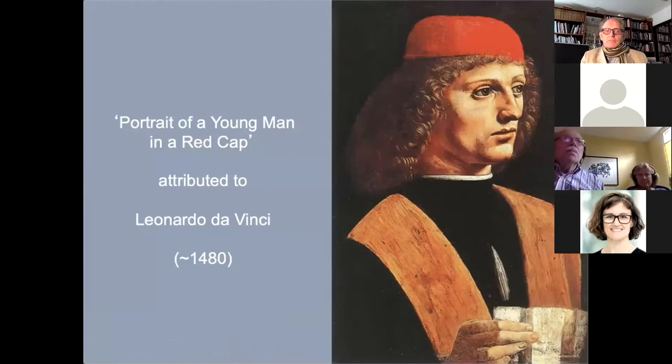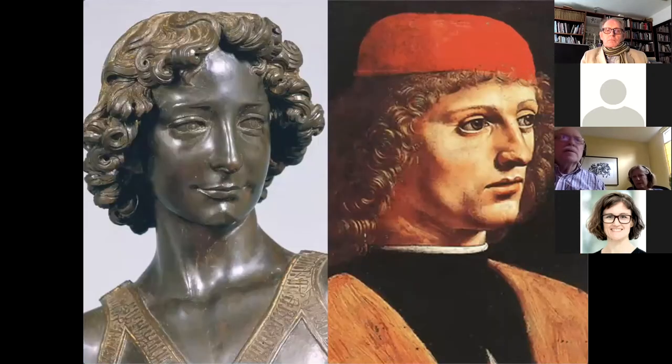Now let's look at a portrait of a young man in a red cap that is currently attributed as an unfinished work by Leonardo. Notice how the jacket is only sketched in, although the face and hair are completed in exquisite detail. Compared with the David sculpture, there is a close match of many features. This similarity leads to the suggestion that this painting is actually a portrait of Leonardo himself. Perhaps it was painted by an artist from the same studio, such as Sandro Botticelli, who painted portraits of many young men of the era in a very similar style, also wearing red caps.